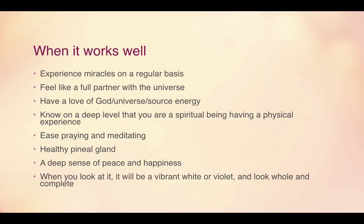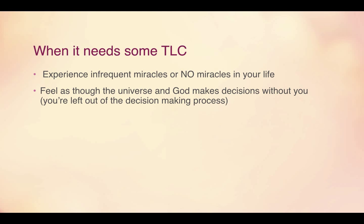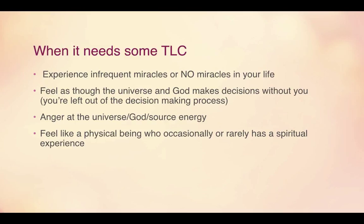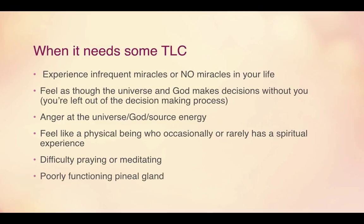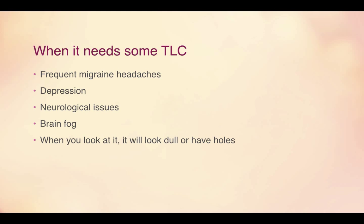When this chakra needs love and care, you will experience infrequent or no miracles in your life, meaning there's a lot of fear and it's hard to connect with love. You feel as though the universe and God make decisions without you, and you feel left out of the decision-making process. There is a lot of anger at the universe, God, or source energy. You feel like a physical being who rarely has spiritual experiences, find it difficult to pray or meditate, and have a poorly functioning pineal gland. You may get frequent migraine headaches, depression, neurological issues, or brain fog. Visually, it will look dull or have holes.